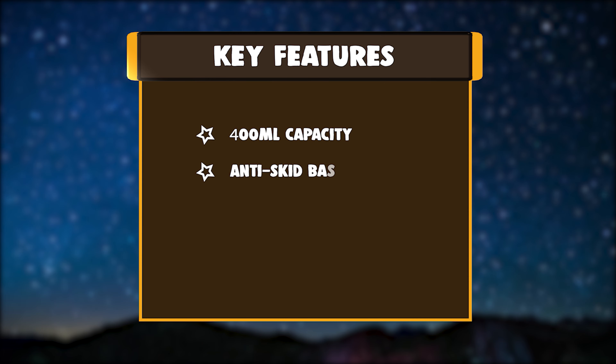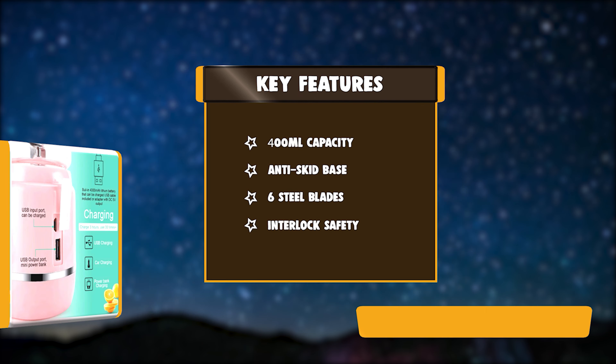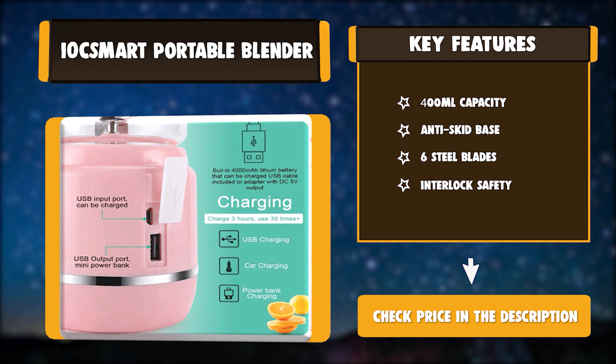Key Features: 400ml Capacity. Anti-Skid Base. 6 Steel Blades. Interlock Safety.